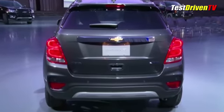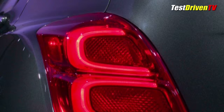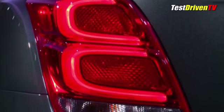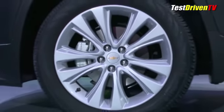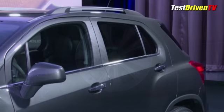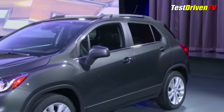At the rear, the 2017 Trax looks much the same as before, but gets a new rear bumper fascia with larger brake lights and markers, available in LED on top trim grades. New wheel designs include a more premium 18-inch alloy on Premier. All in, Trax was one of the last to have GM's old global rental-grade styling, and now it's fresh like the rest.